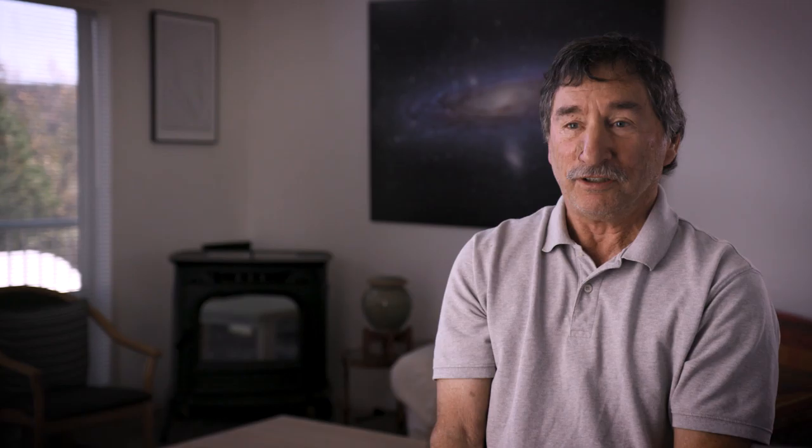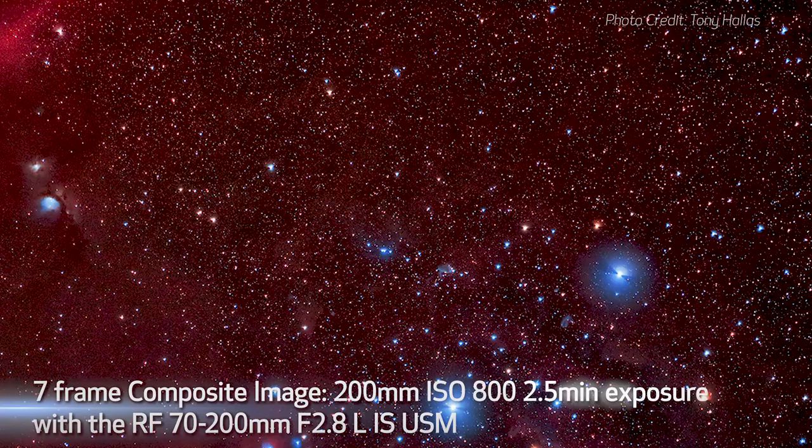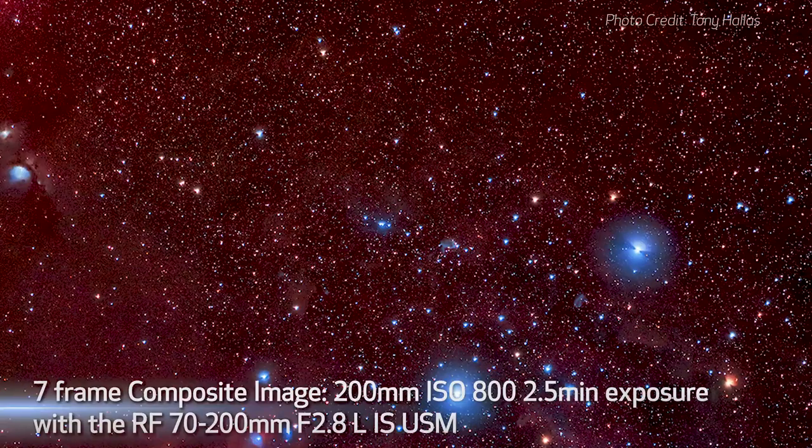I had a good chance to use the RF 70-200 f/2.8 and found the lens to be fantastic — it has extremely sharp pinpoint stars and no false color around any of the stars either, which shows that lens is truly apochromatic. It's a fantastic lens all around.